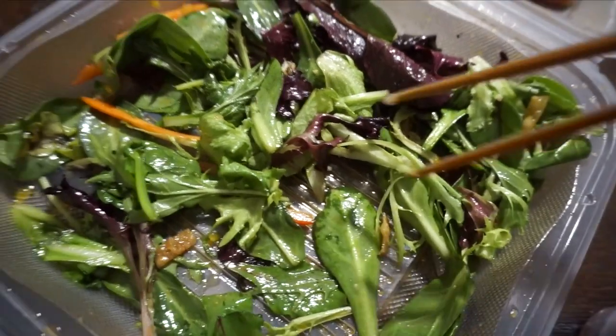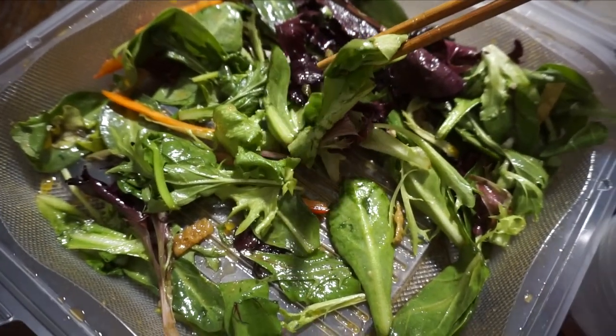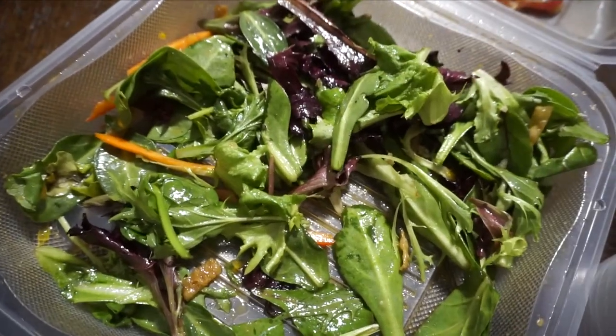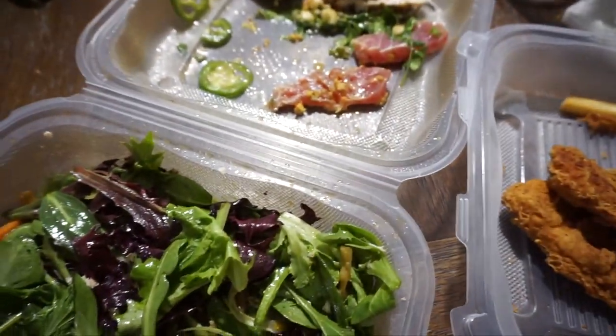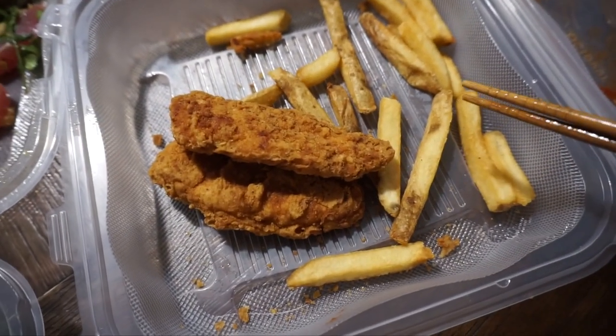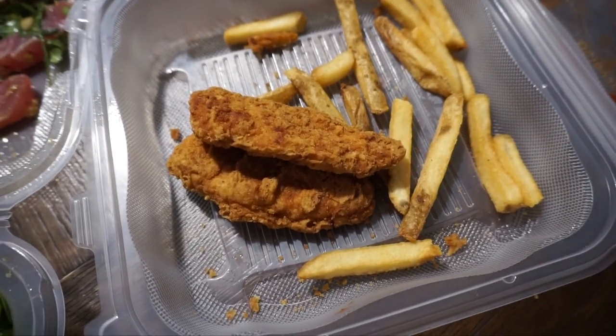I try to eat more greens than protein. I had just ordered way too much — and those chicken nuggets and fries are for Lila.